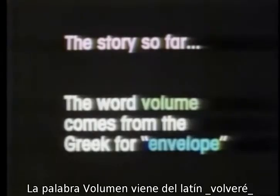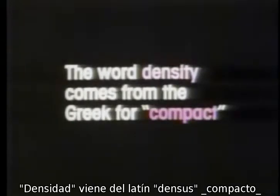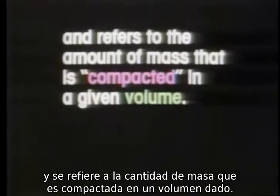The story so far. The word volume comes from the Greek for envelope and refers to how much space an object envelops. The word density comes from the Greek for compact and refers to the amount of mass that is compacted in a given volume. And now, buoyancy.